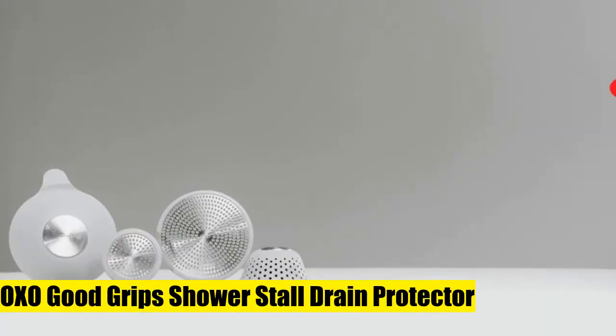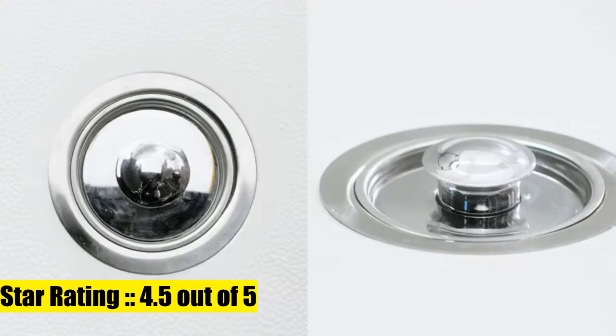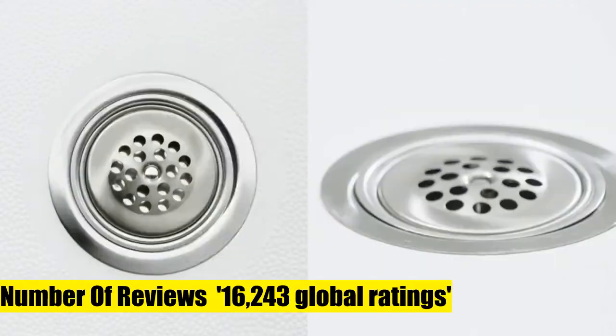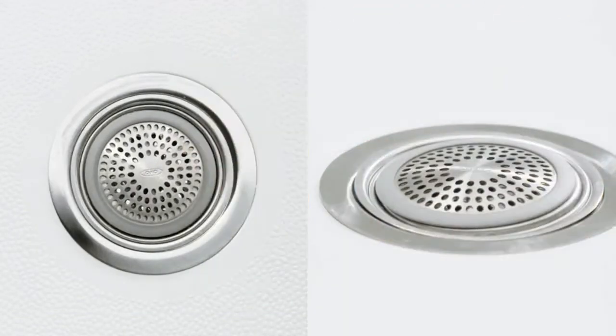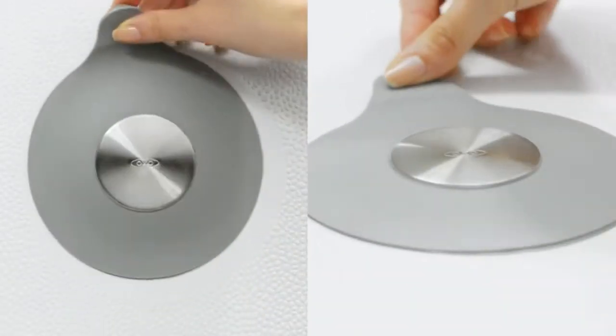OXO Good Grip Shower Stall Drain Protector fits over shower stall drains without getting in the way. Effectively catches hair without blocking water drainage. Soft, non-slip silicone rim keeps drain protector in place.